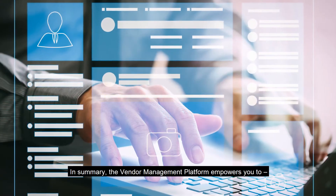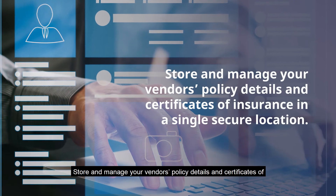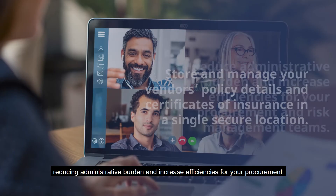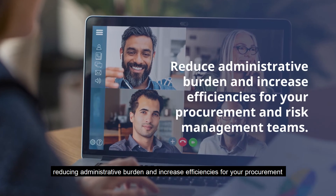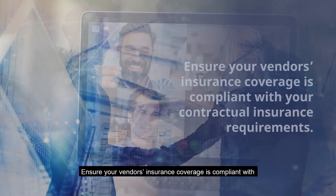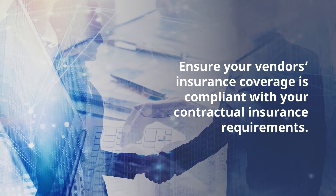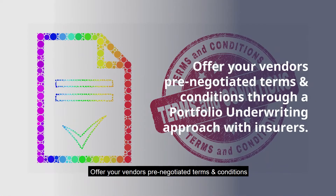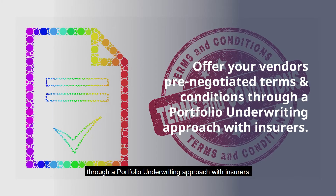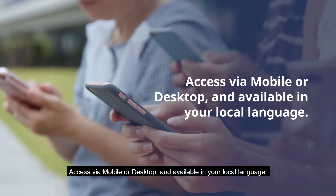In summary, the vendor management platform empowers you to store and manage your vendors' policy details and certificates of insurance in a single secure location, reducing administrative burden and increasing efficiencies for your procurement and risk management teams. Ensure your vendors' insurance coverage is compliant with your contractual insurance requirements. Offer your vendors pre-negotiated terms and conditions through a portfolio underwriting approach with insurers. Access via mobile or desktop and available in your local language.